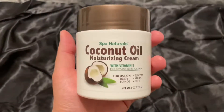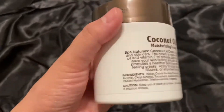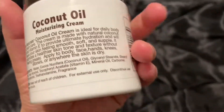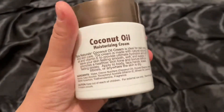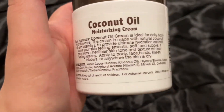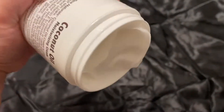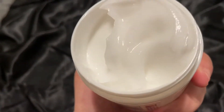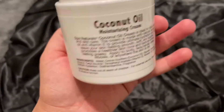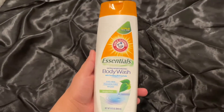Next up I got this coconut oil moisturizing cream. I've seen this all over the videos I was watching about Dollar Tree finds. It's just a coconut cream oil moisturizer — good for daily body skincare. Let me open it and show you guys. It's pretty thick, it's not really going anywhere. It smells really good, so I'm excited about this. We'll see if it's really moisturizing, and you can't beat the price.